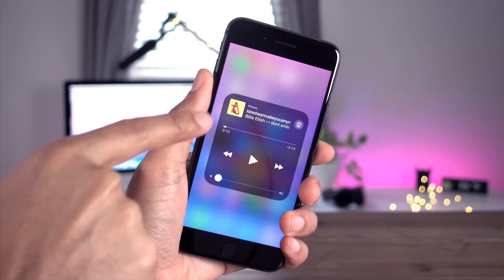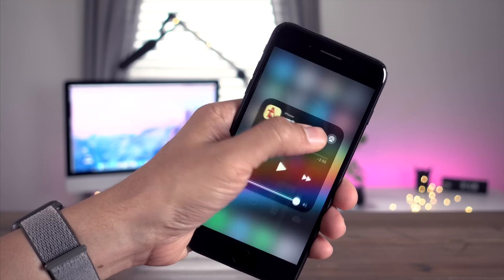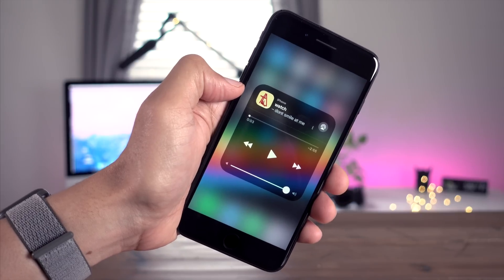Many of the changes you'll find in iOS 11.2 Beta 1 are very subtle, like this one right here. On the older Beta version, the album artwork in Control Center has rounded corners, whereas the new version is a square.